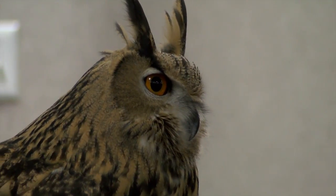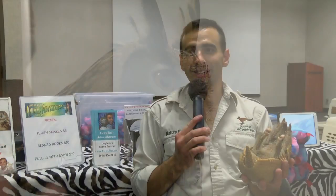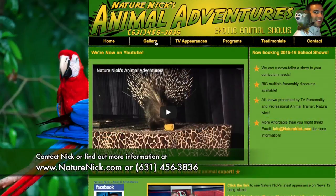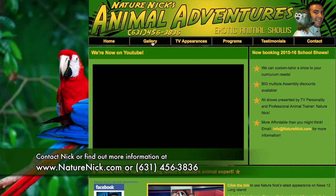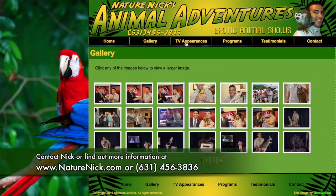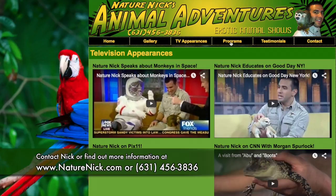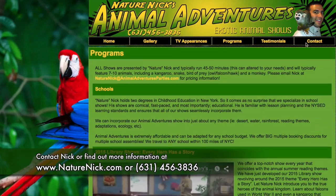The best way in this day and age in 2015 is naturenick.com. You can call me, though it won't be guaranteed that I'll pick up. If you go to naturenick.com there's a link to my email. It has a little promo video, has pictures — it'll give you a really visual idea of what I do.